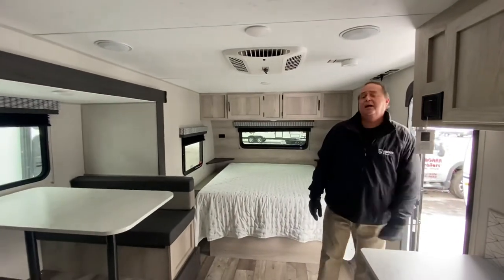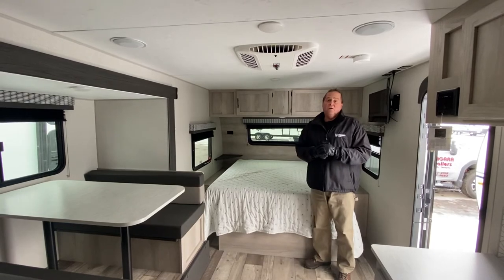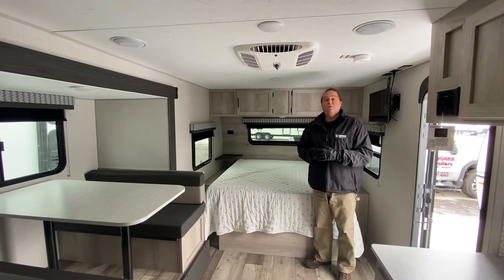It's got the power awning on the outside. So if you're in the area please stop by Niagara Trailers and have a good look at all the Escapes — this is definitely worth the trip.